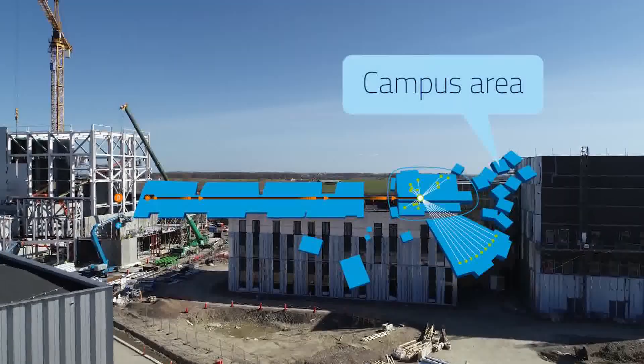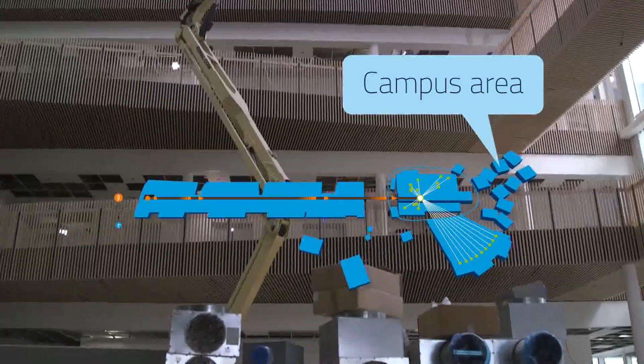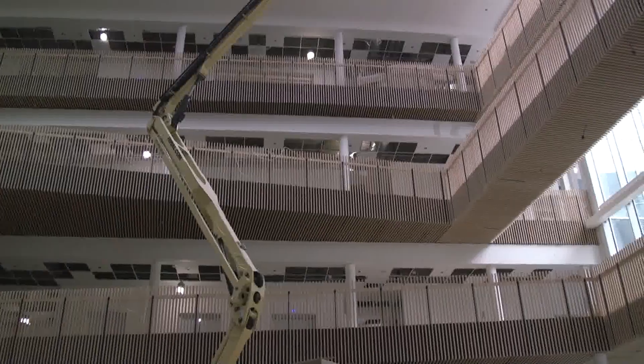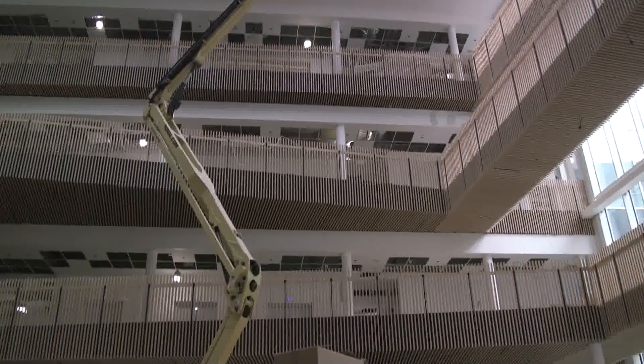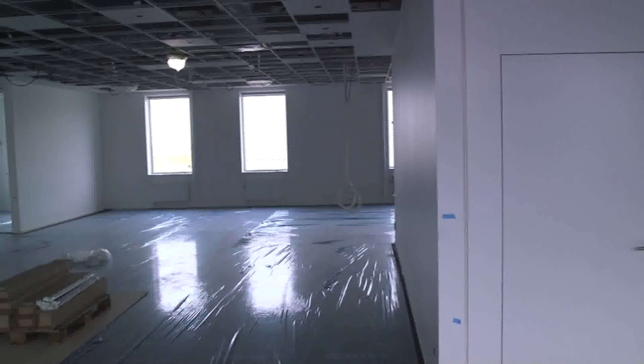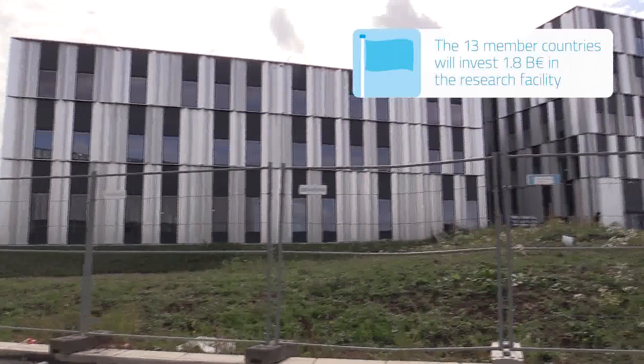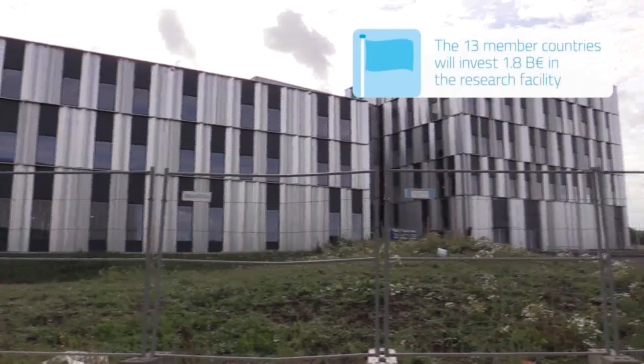The ESS campus, where the scientists will stay during their time at ESS, includes a restaurant, auditorium, conference rooms, and office space for all ESS employees. We will move in at the beginning of 2021. ESS has more than 500 employees representing over 50 nationalities.